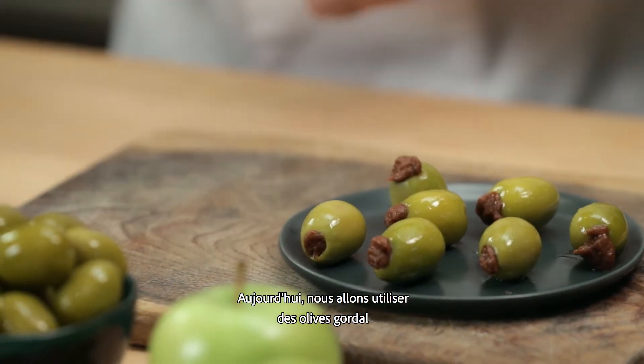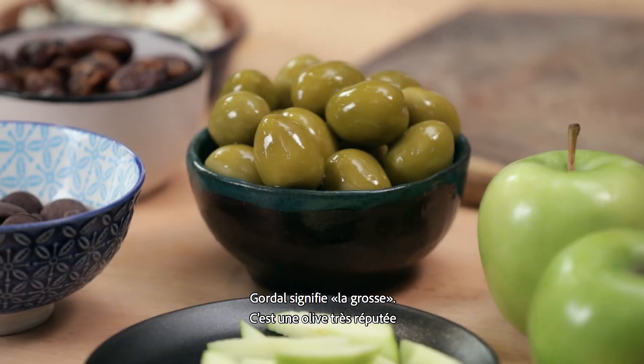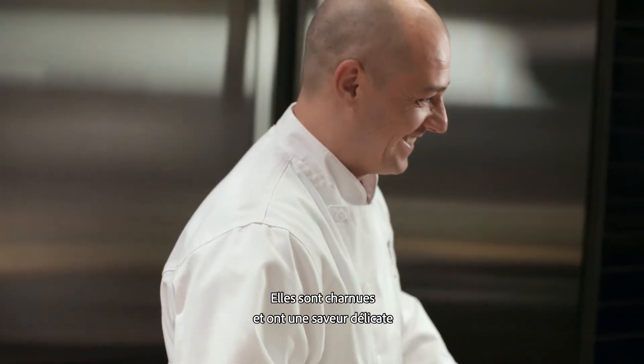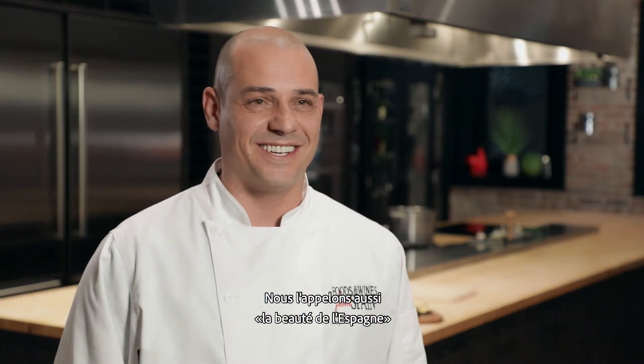After the festival is when I decided to sell my restaurant and start cooking representing Spanish gastronomy around the world. Today we will use stuffed gordal olives for our recipe. Gordal means 'the fat one.' It's one of the world's best known olives — probably the olive you want to serve for your guests. They are fleshy and have a delicate flavor. We refer to it as the beauty of Spain.